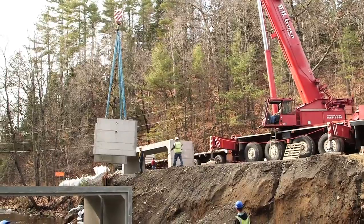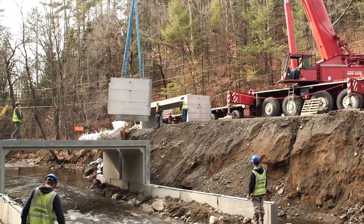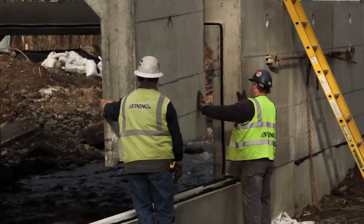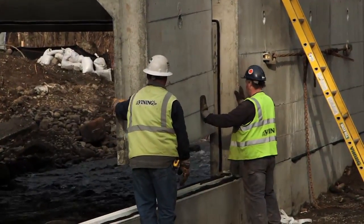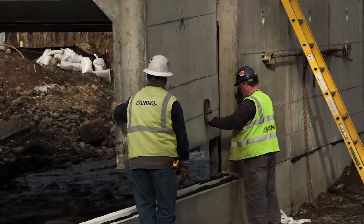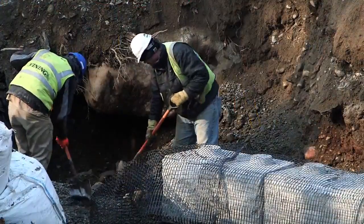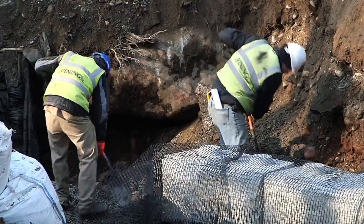After the stream bed has been built, the top sections of the culvert can be put in place. The seams between these sections are sealed from water infiltration with materials similar to that used to keep ice and water out of roofing in a house. After the culvert top sections are in place, the remaining blocks of the wing walls are installed according to design specifications.